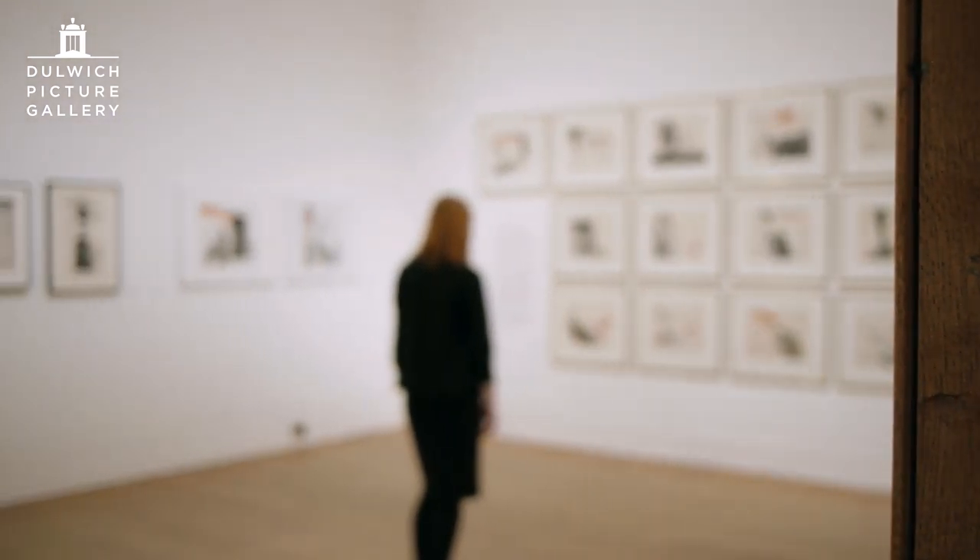Of the 30 or so prints he produced during this period, the most well-known is the Rake's Progress series you see behind me, which is the work of art which first announced Hockney's arrival on the London art scene in the early 1960s.